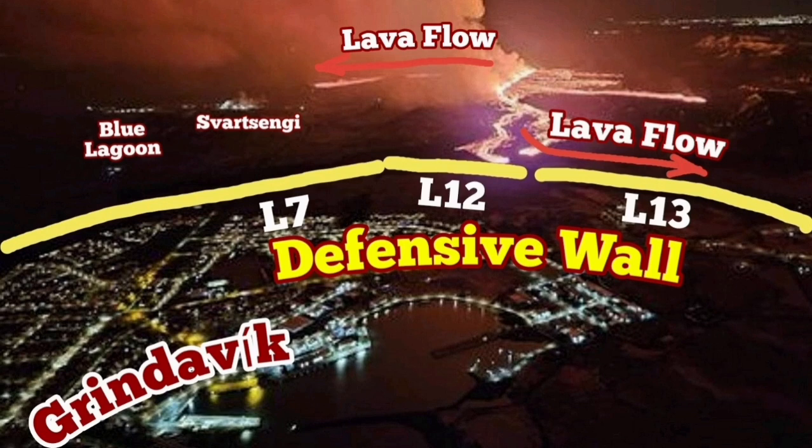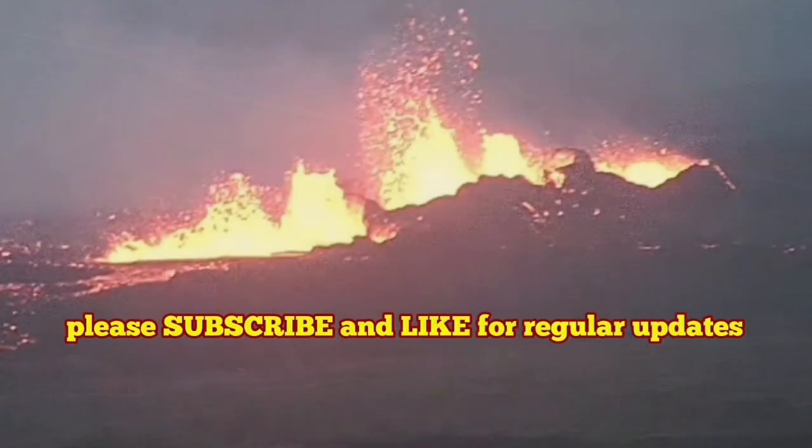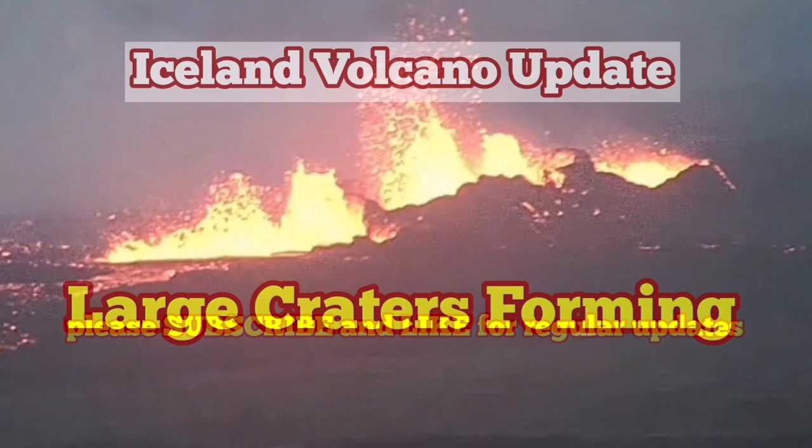Our defensive walls are working — L13 and L12 have really worked here. But the lava that flowed near Svartsengi has covered the road, and we are trying to work a way around it or cut through it.